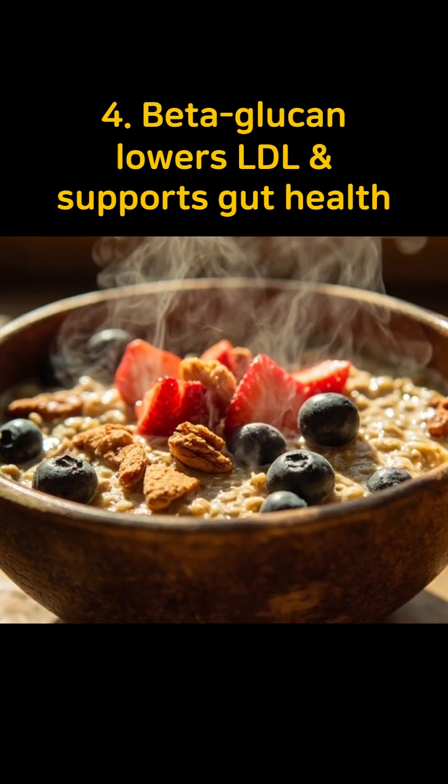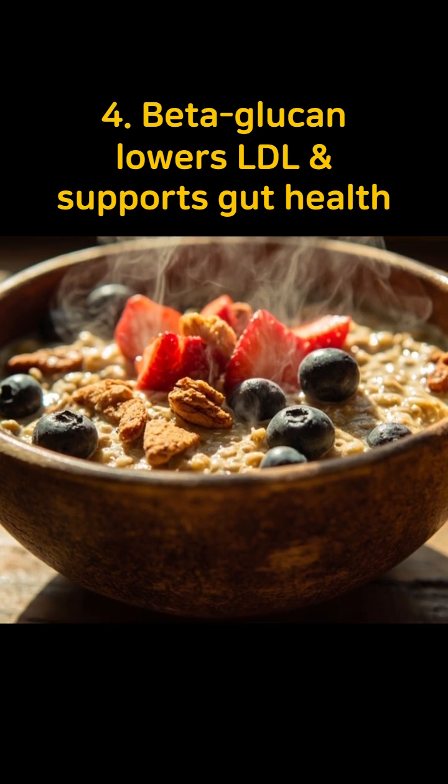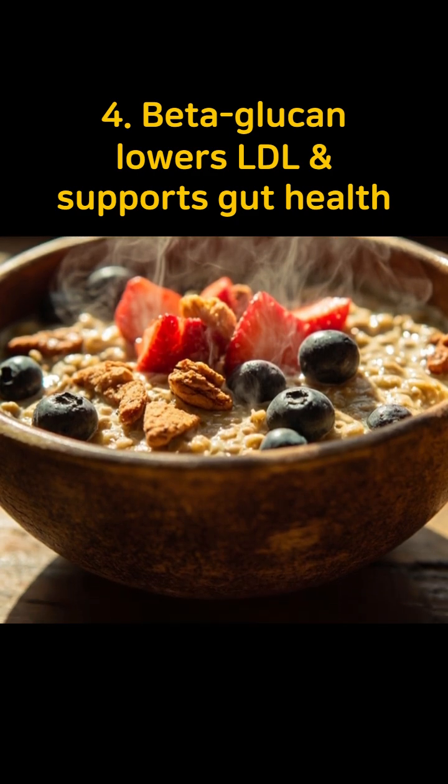Fourth, oats and barley are rich in soluble fiber beta-glucan, which lowers LDL cholesterol and improves gut microbiota to support vascular health.